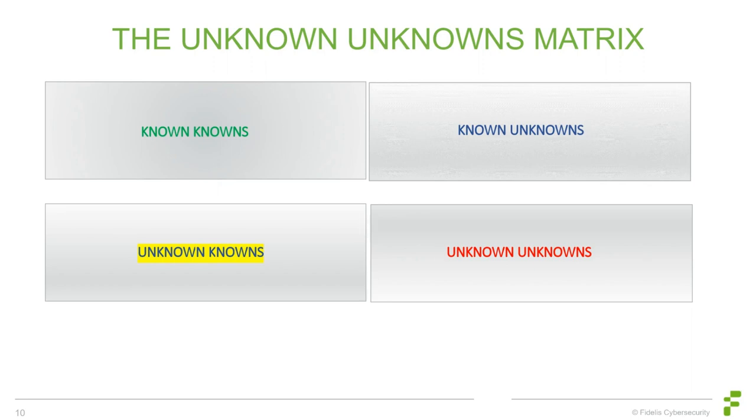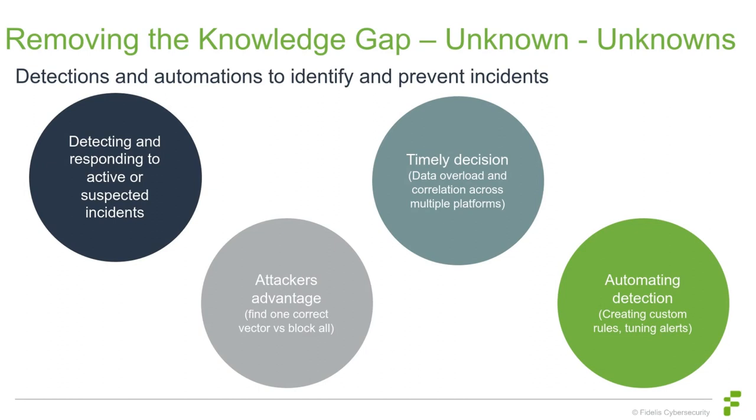We look at metadata, netflow, anything we can to spot activity that's been going on or may have been going on for a while — unusual connection pairs, anomalous behavior, abnormal logins, times of activity. One of the best strategies is creating custom rules, tuning alerts, and automating detections. Take your knowledge, design the defenses for your situation and enterprise, and customize based on your architecture and what's critical in your environment.